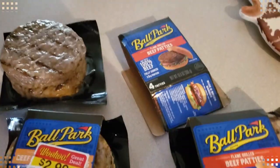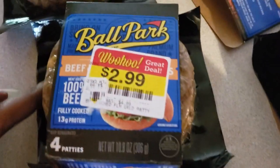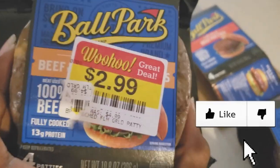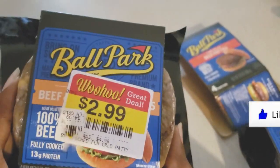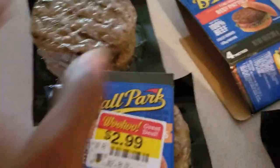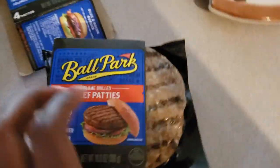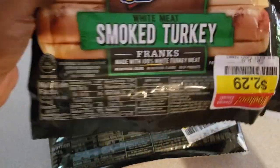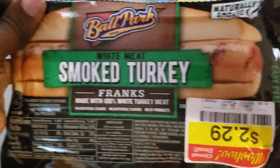We got a quick haul. I got some Ballpark beef hot dogs — these are already prepared, fully cooked. They were $2.99 on clearance, normally $4.99. These are the regular ones, beef and cheddar. I got two packs of the regular ones — just flavors — I'm gonna put some seasoning on those, also $2.99.